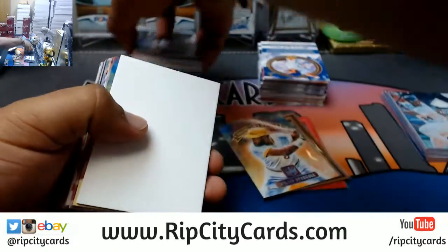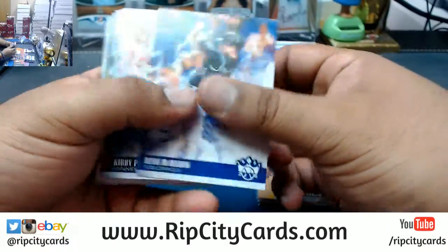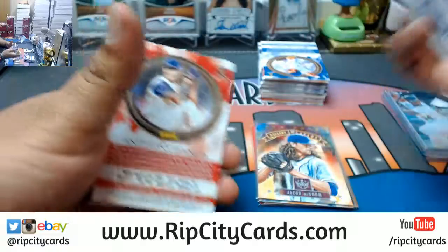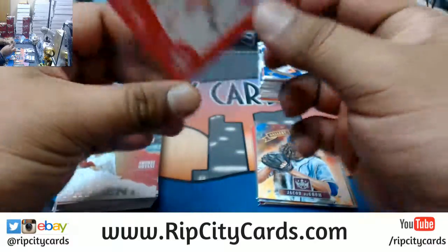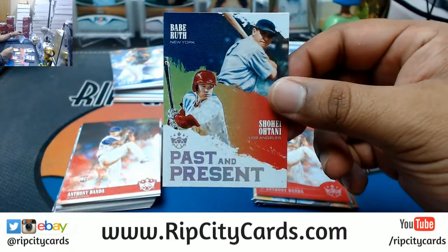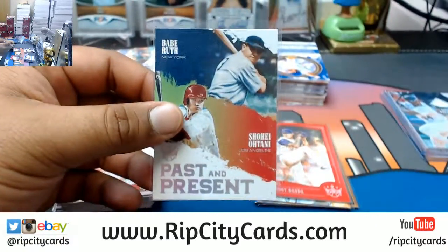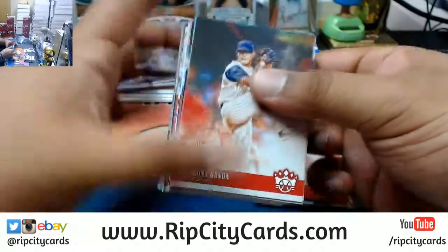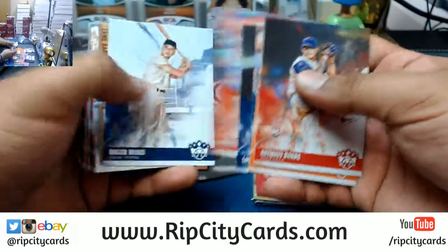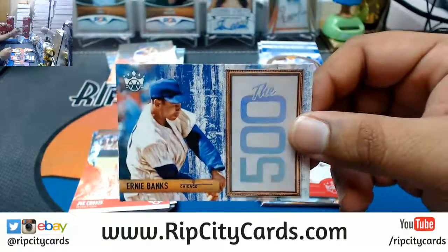J.D. Davis Willie Stargell Pirates insert. Jacob deGrom Gallery of Stars insert. Anthony Banda. Diva X frame card. The Ohtani Babe Ruth past-present insert, which is sick — would love to see some ink on this. Ernie Banks 500 insert.